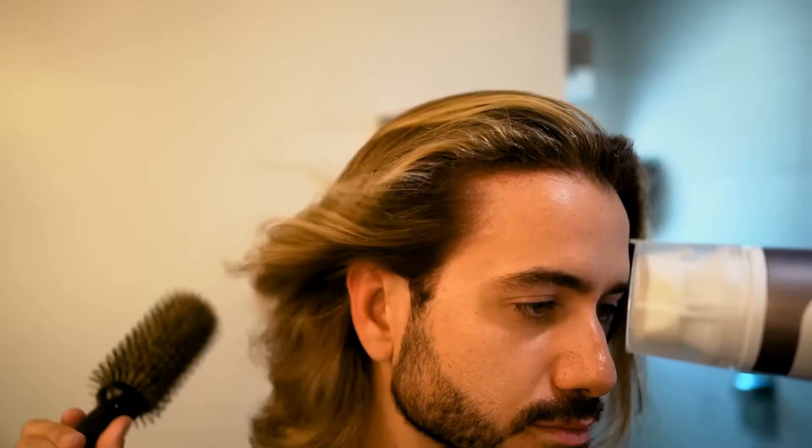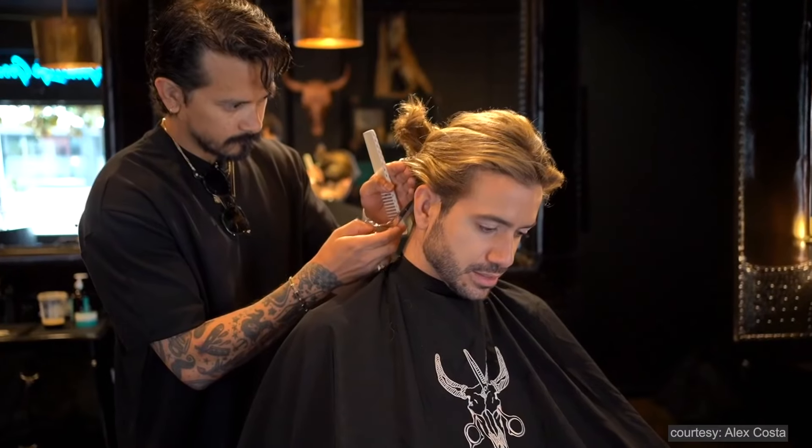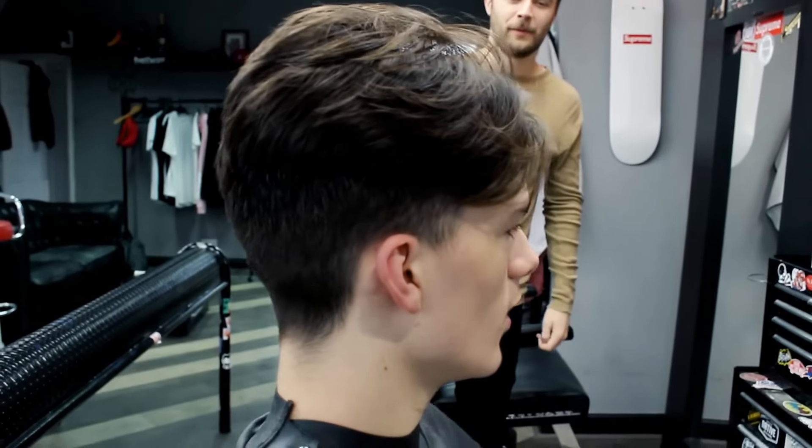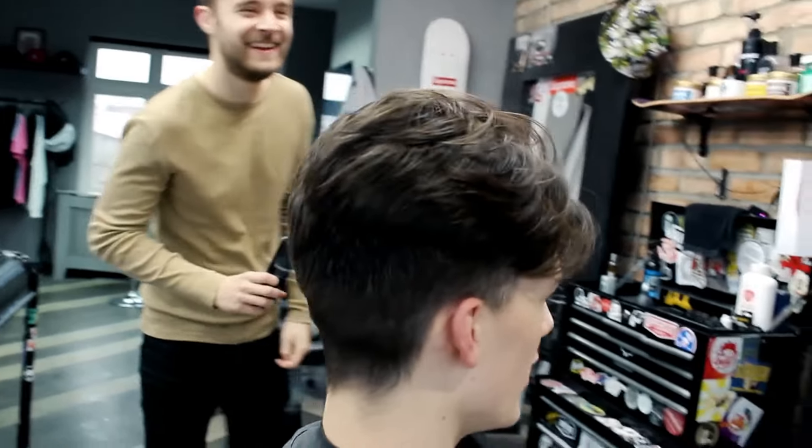For a flow hairstyle, the top of your hair should be longer than the sides and back. Before you start growing out the sides and back, let the top get longer so they are not all the same length. While waiting for the top to grow, you can either keep the sides and back short with a buzz cut or ask your barber for a scissor cut to keep them tapered. When the top is about 3 inches longer than the sides and back, you can start growing out the rest of your hair.